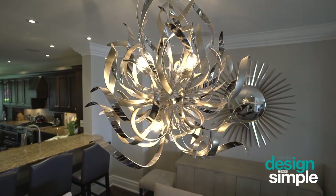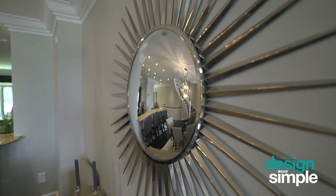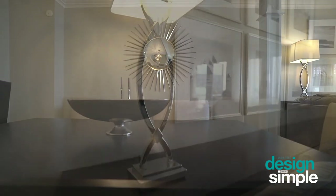We finished off this space with some special accent pieces, such as the amazing sculptural light fixture over the dining table, along with the fabulous sunburst mirror and some tabletop accessories. These polished accents really make the space feel complete.